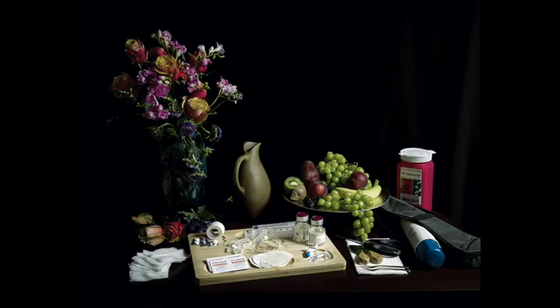In On the Menu, against a dark background, there's a vase full of flowers, a jug, a plate of fruit, and a cutting board covered with medication and different medical equipment, like gauze, bandages, and what seem to be prescription pill bottles.